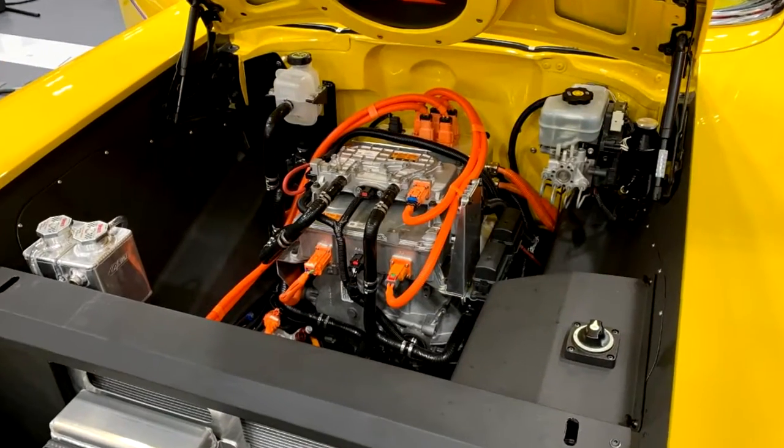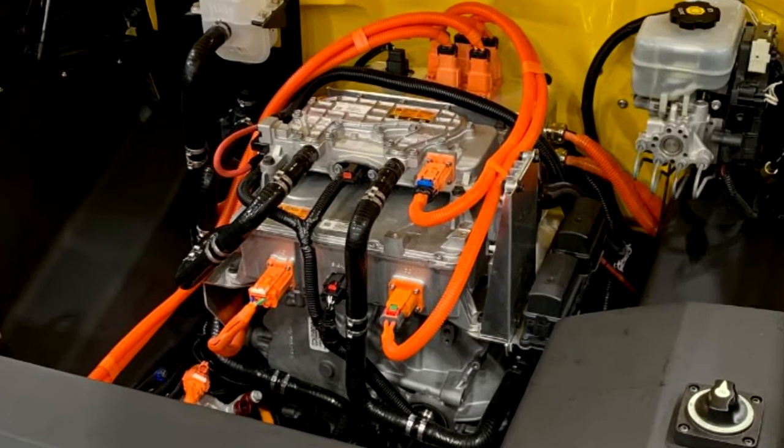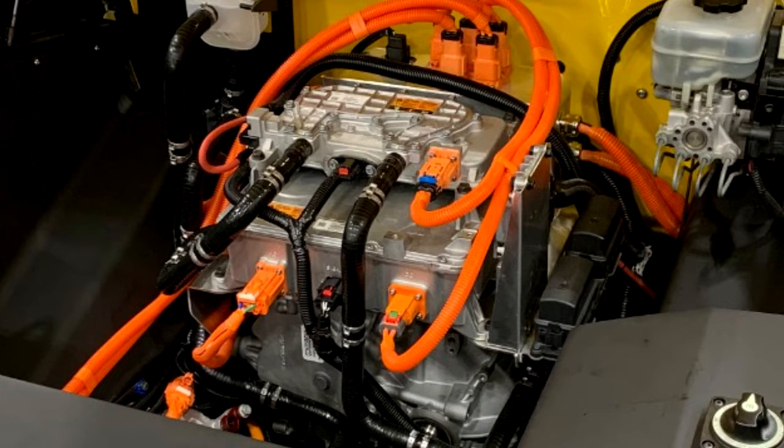In this case, the aftermarket product was a GM electric crate motor, putting out about 340 horsepower. And Chevrolet wasn't the only one making a big splash.